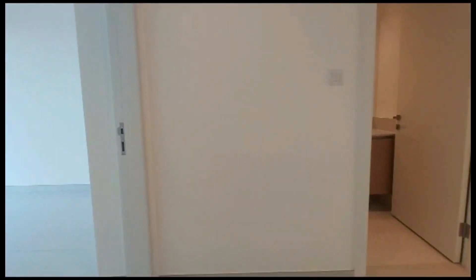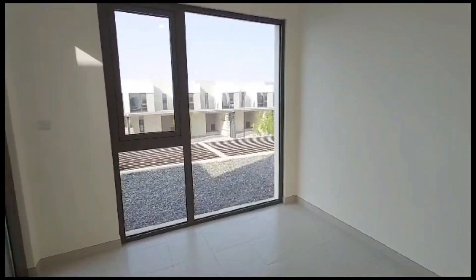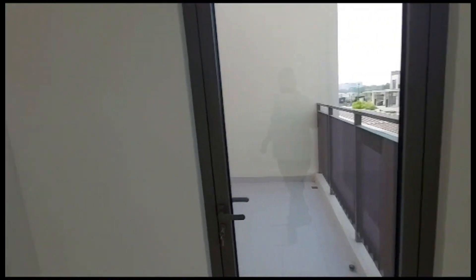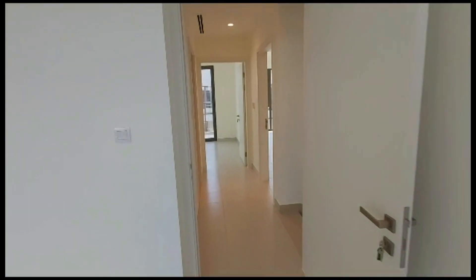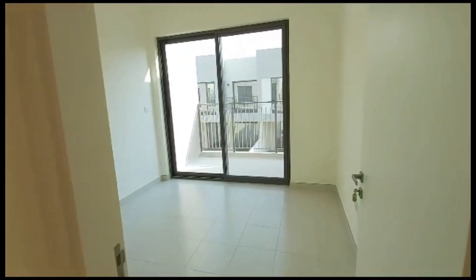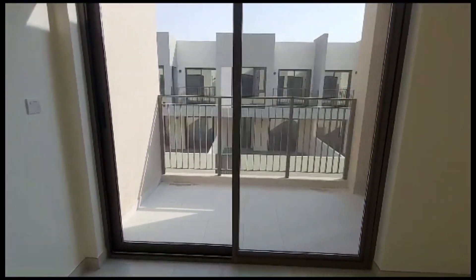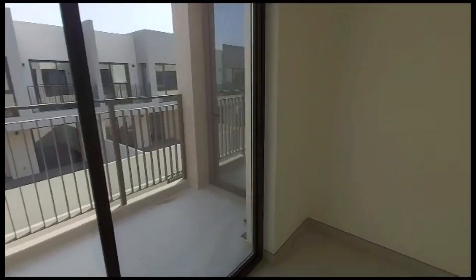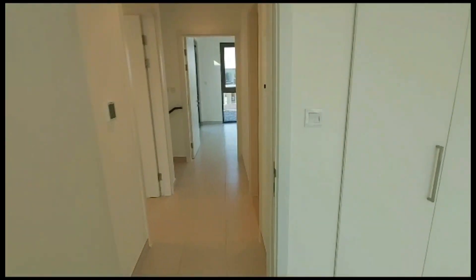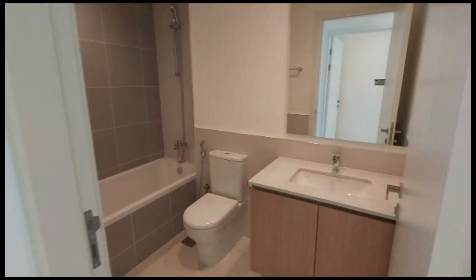On this floor, this is the first bedroom on the first floor with a balcony attached. This is the second bedroom also with a balcony. These two rooms share a common bath.